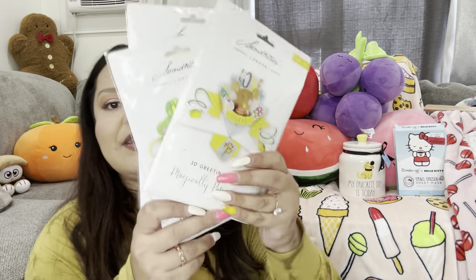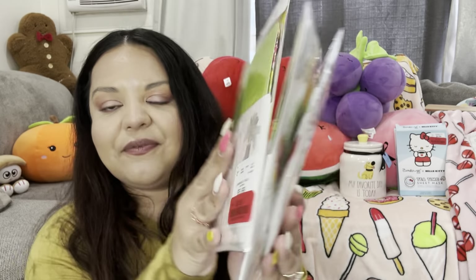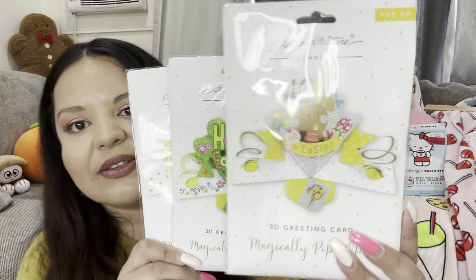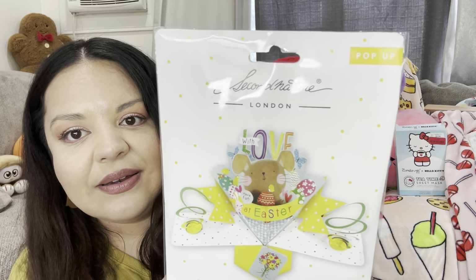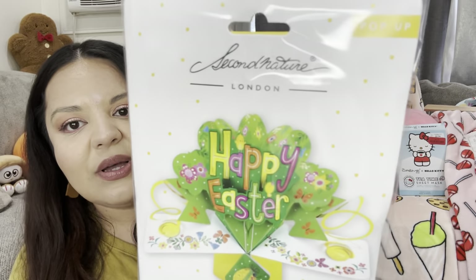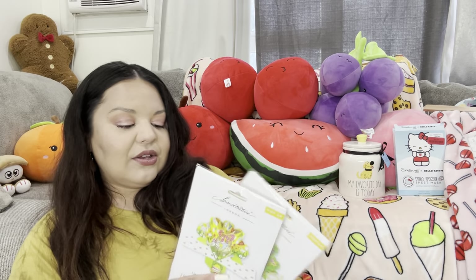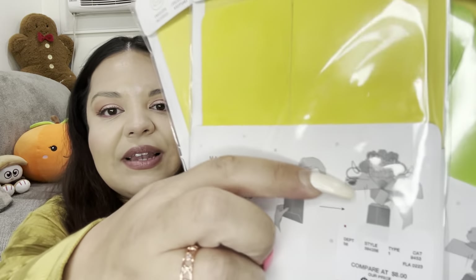These are the Easter cards that I picked up — they were regular price $5.99 but I got them for two dollars each. I got this one for my son, then I got this one — the bouquet — and I got this one — the Easter basket. They're pop-up cards, I think they're super cute and a good deal for two bucks.